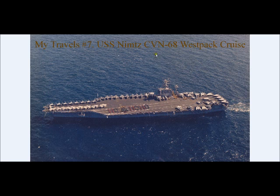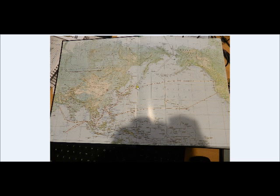CVN-68 — CVN means Conventional Vehicle of Nuclear. This is my video number 6. This is the map; luckily this book has one. You can tell we hit a lot of places.